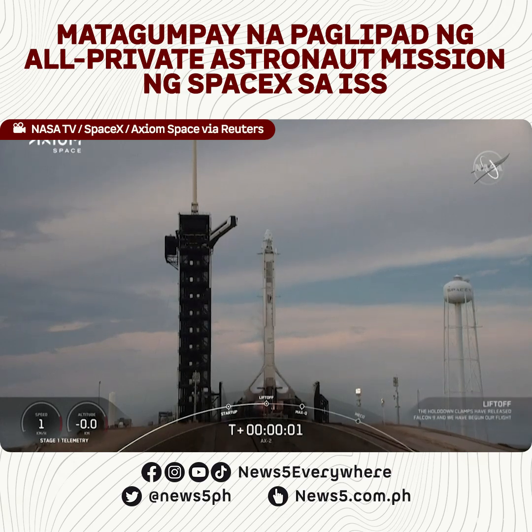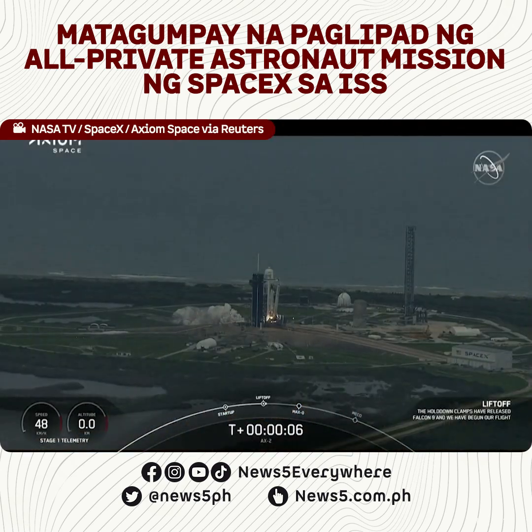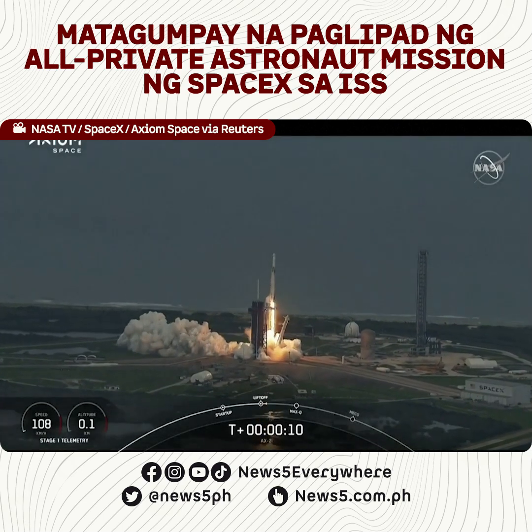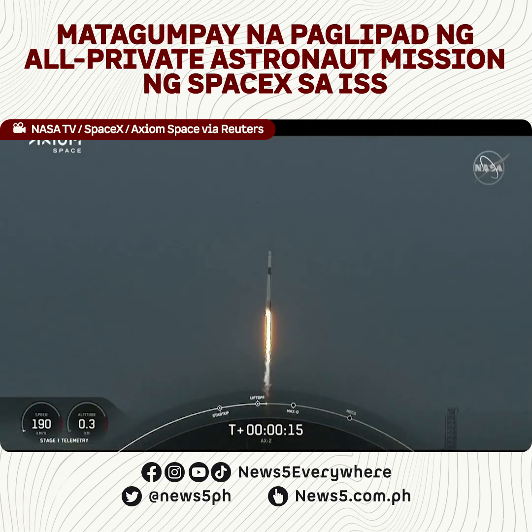Engine's full power. And liftoff, Falcon 9! Go Axiom. Together we expand what is possible in low Earth orbit. Ad Astra and Godspeed, AX2.